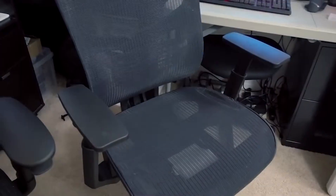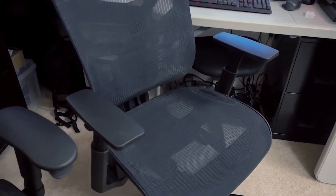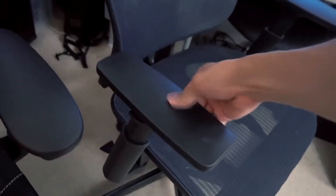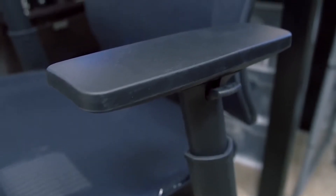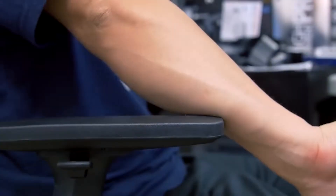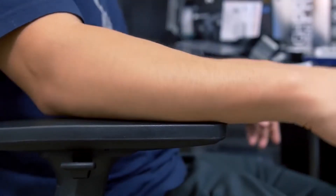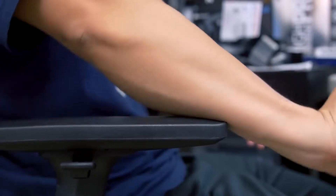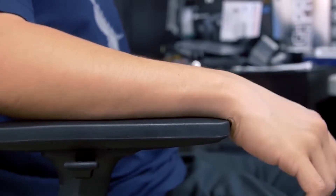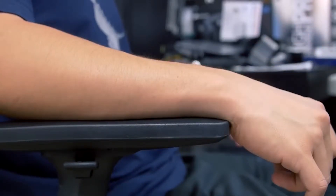Armrests are just as important as lower back support. On the BBC you've got a firm but soft plastic armrest — relatively flat in shape with more or less right-angle sharp edges all around. If your forearms are too far forward or back, those edges are going to dig into your arms and cause quite a bit of discomfort.